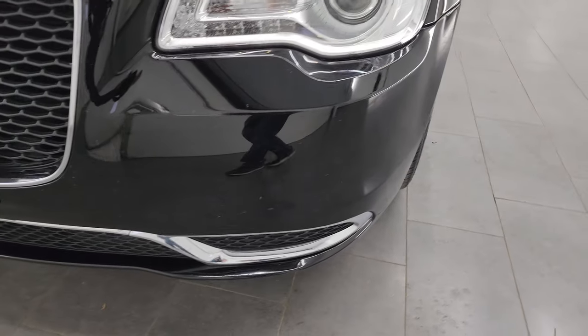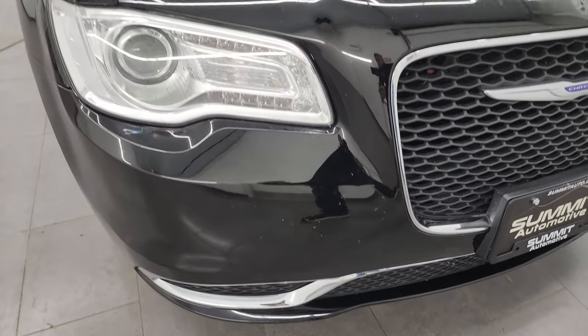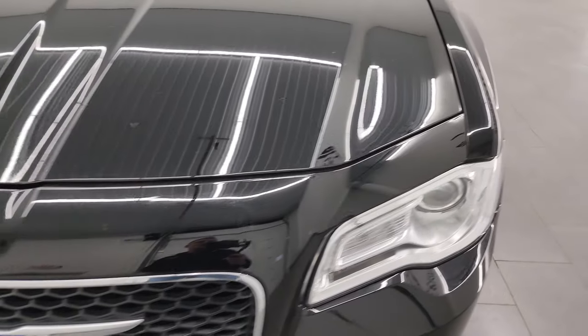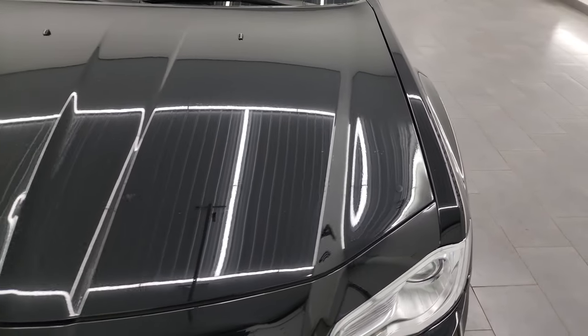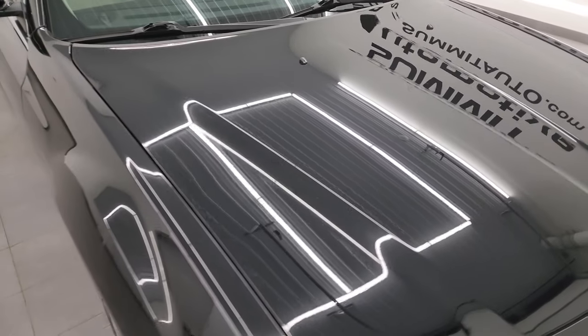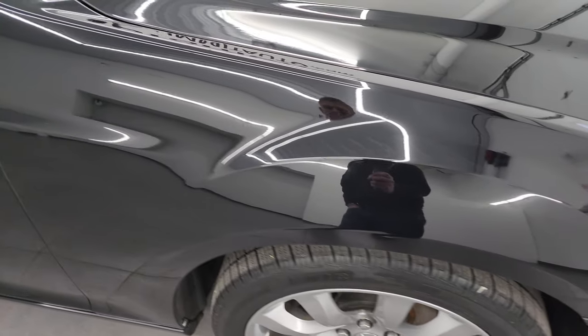Projector lamp headlamps, LED running lights, front bumper is in pretty nice condition. A little bit of road rash, but that's pretty common for a car with this many miles. The hood is in fantastic condition — I didn't see any major dents or dings on there, and the passenger side front fender is in excellent shape.